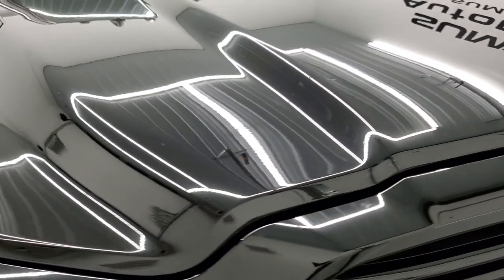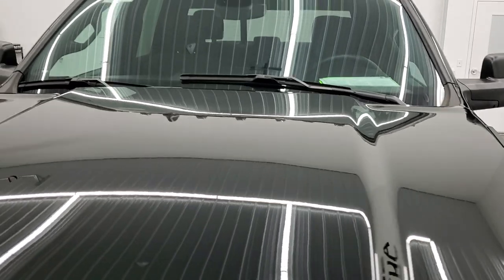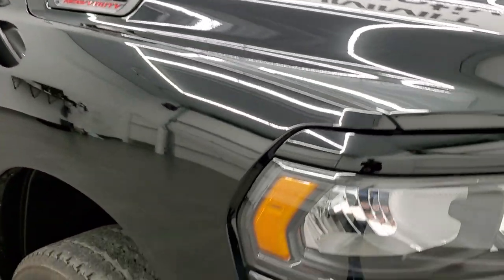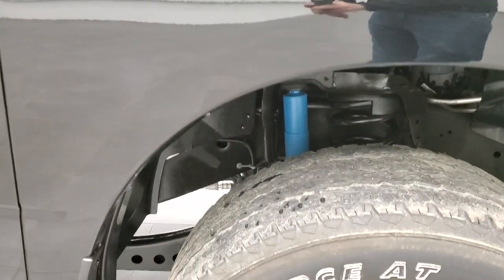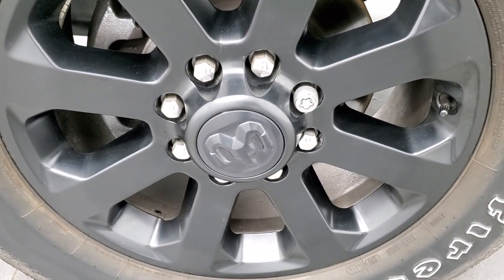The hood is in excellent shape on this truck, and it does come with the clearance lights up there. The passenger side front fender is in excellent condition as well, no dents or dings. And the passenger side front rim has no scuffs or scrapes.